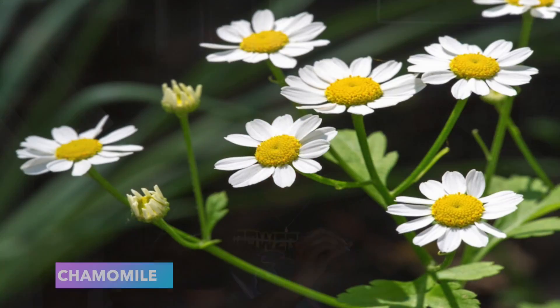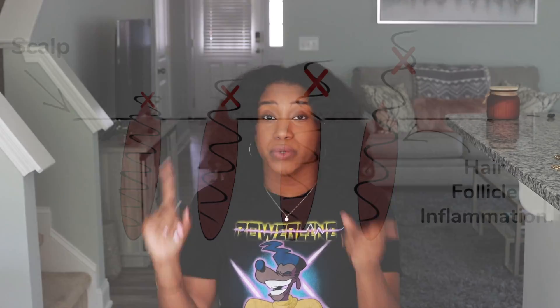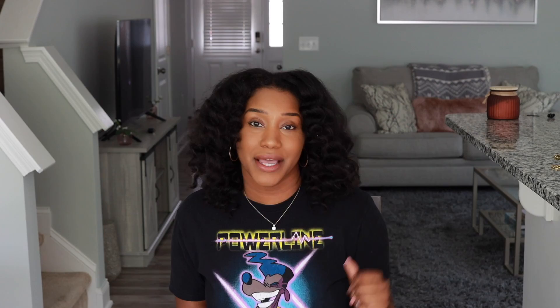Number one is chamomile. Chamomile is a flower — a lot of you probably already use it for an upset stomach. For our hair, chamomile has a terpene called bisabolol. This terpene is known for being antimicrobial and anti-inflammatory, and it helps soothe an itchy scalp. I want to focus on that anti-inflammatory and antimicrobial aspect, because one of the biggest things that will stunt your hair growth is scalp conditions — and a lot of scalp conditions are due to inflammation and microbes. Chamomile tea also has a high amount of panthenol, which is an amazing B vitamin for our hair, and B vitamins are essential for healthy, growing hair.